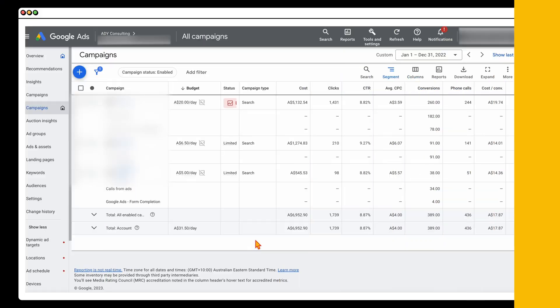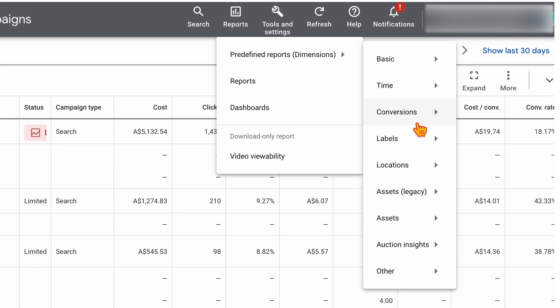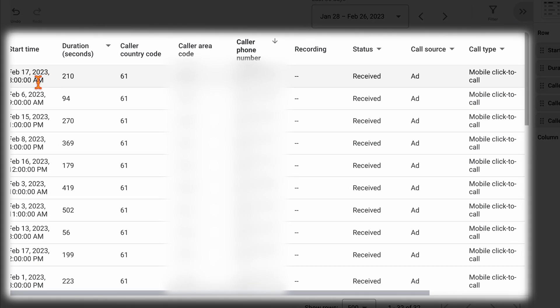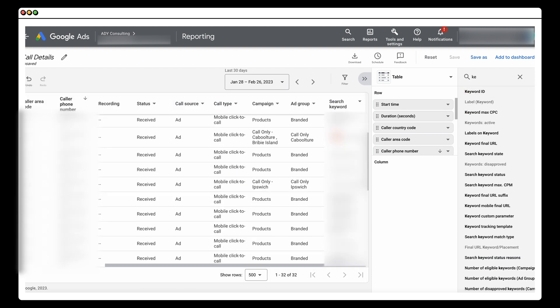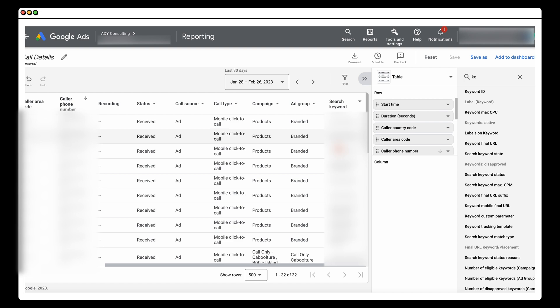Let me show you where you can see this data in Google Ads. Go up into the Reports section, then into Predefined Reports, Dimensions, Assets Legacy, and then Call Details. Once that report comes up, you can see when the call was made, the call duration, and the caller's phone number. If you also want to see the keyword, go into the search box, type in 'search keyword,' and this gives you the search keyword that was used to trigger your ad, which then triggered the call.